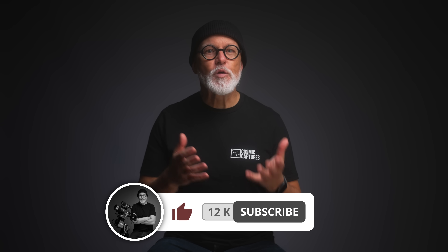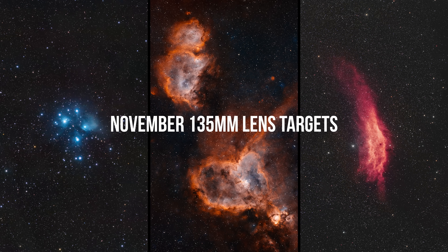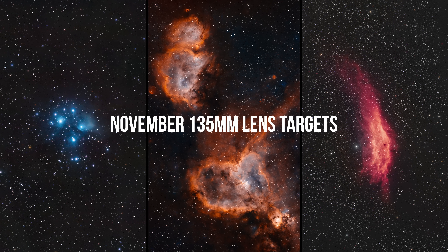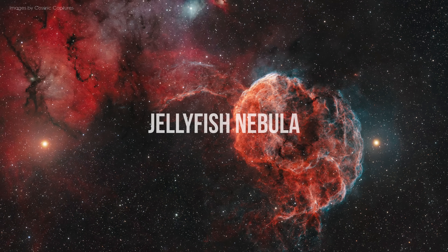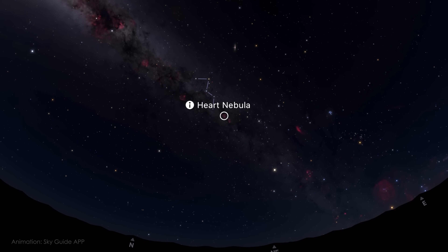November is the perfect time to go a little deeper with your nightscape photography. Swap your wide-angle for something in the 85–135mm range and go for some of the jewels this month has to offer. There are many deep sky targets with names that suggest they resemble something familiar — like a veil, a jellyfish or a pelican. But IC 1805, the Heart Nebula, might be one of the few that truly lives up to its name.